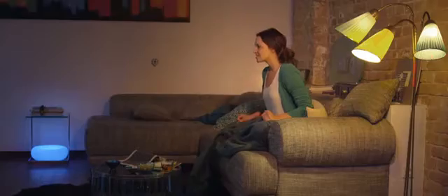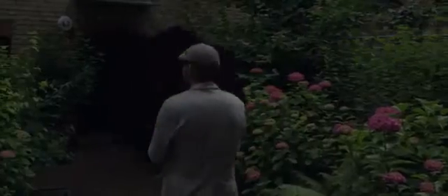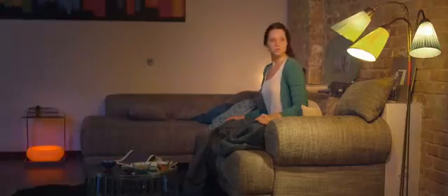Let your imagination run wild. AirFi Beacon plays nicely with all kinds of external technology, like If This Then That or Raspberry Pi, so you can make all of your ideas come true.